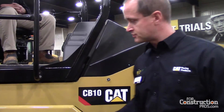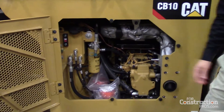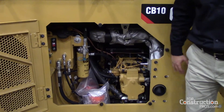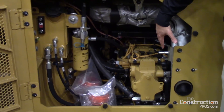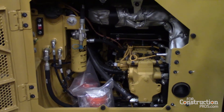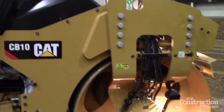Next is the improved serviceability. This large door allows access to not only daily checkpoints and routine maintenance, but also if further diagnostics are required on propel pumps and Vibe pumps. This was something we got feedback on from our dealers as well as customers — number one, very reliable machines, but in the event they need to do anything, they need to get in, get it fixed, and get the roller back on the asphalt.